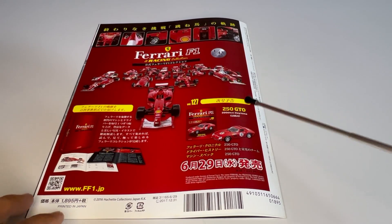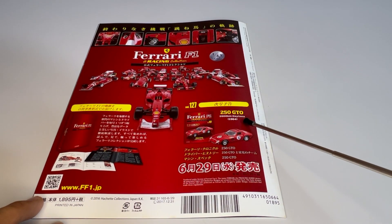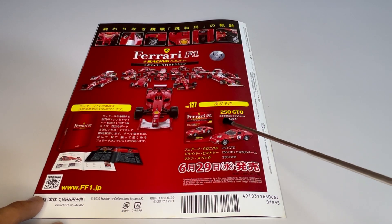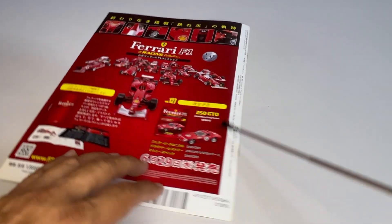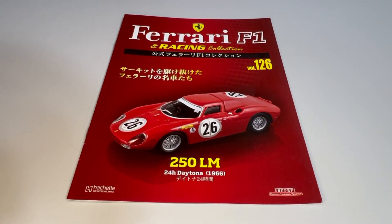The next edition of the Ferrari F1 and Ransom Collection will be the Ferrari 250 GTO that raced in the 2000km of Daytona in 1964. I'll cut the camera here and come back to the miniature.